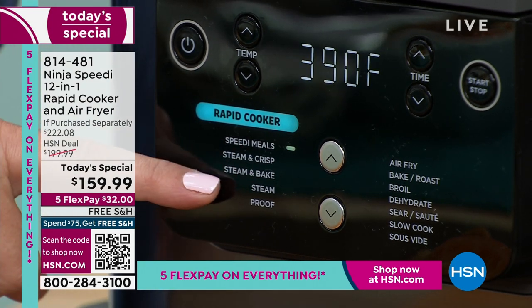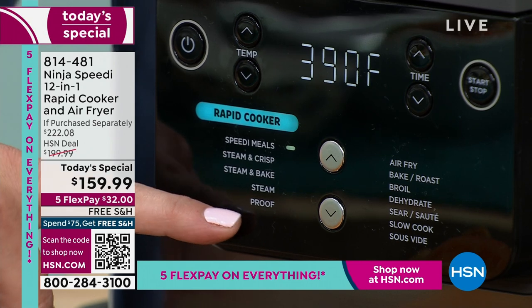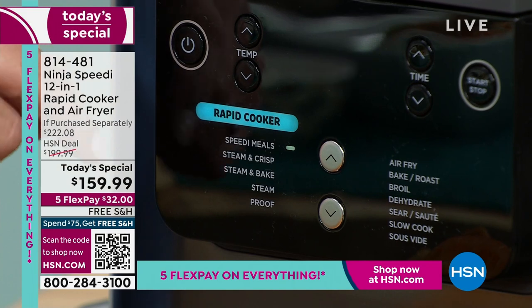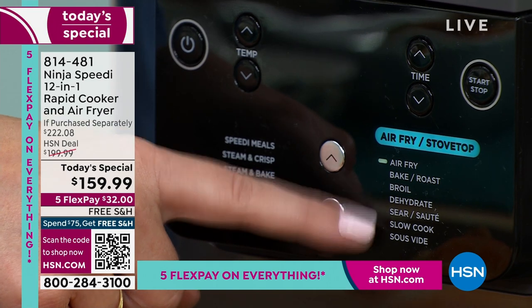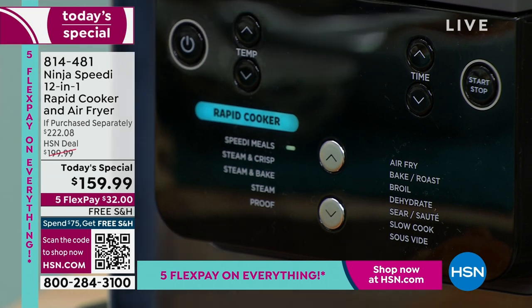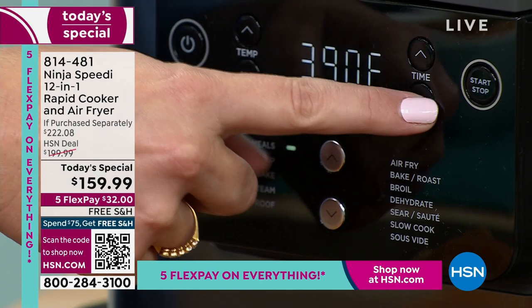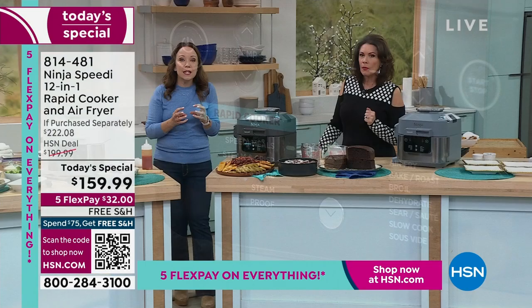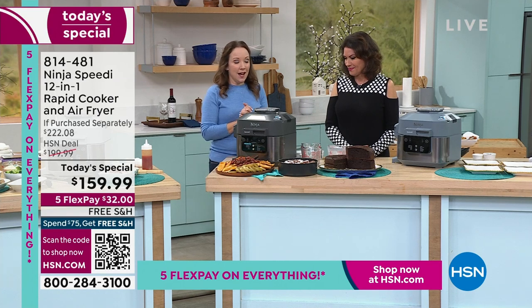You can steam and crisp, steam and bake — that's how you make that magic cake. You also have steam and proof, which is great for breads. And you can use the steam function for a quick clean inside. On the other side you have air fry, bake, roast, broil, dehydrate, sear and sauté, slow cook, and sous vide — that's 12 different cooking options. We're going to use the rapid cooker at 390 degrees, reduce the time to 12 minutes, and hit start.